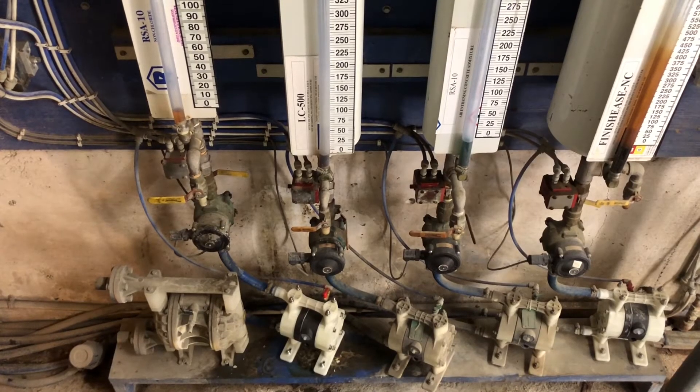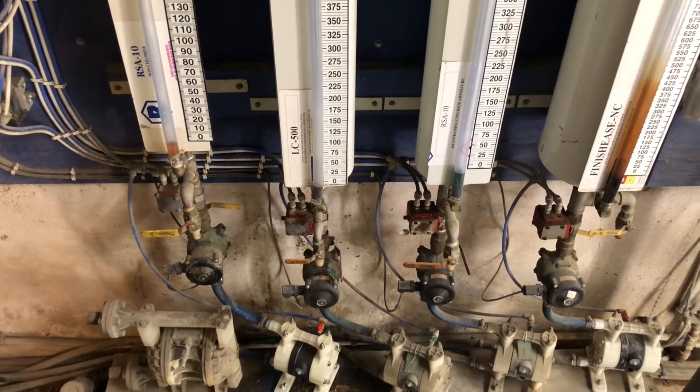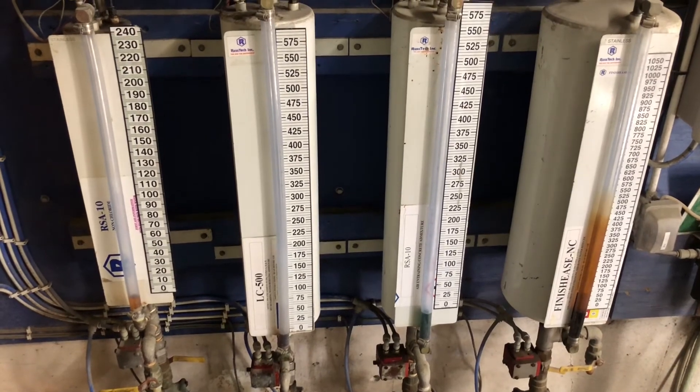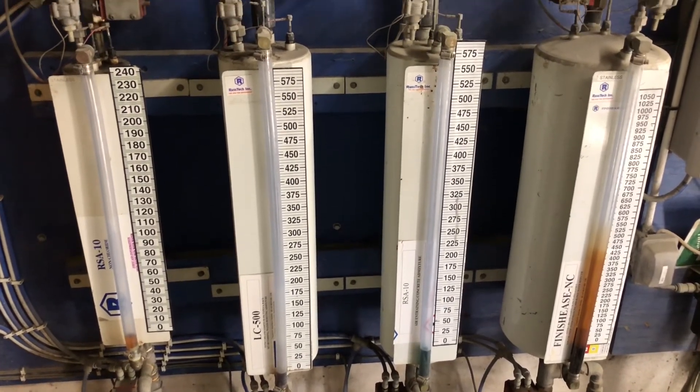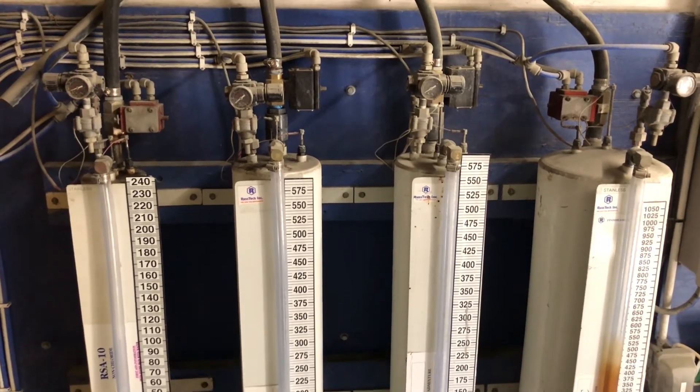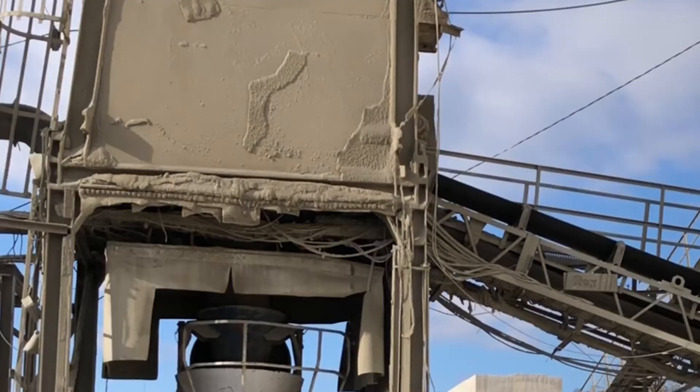Concrete admixtures fill up into bottles like these. These chemicals are used to produce concrete with different properties based on what the customer asked for. At the same time the admixtures are batching, water is being metered into the truck and the cement and aggregates are being weighed up in separate scales. The cement is weighed up in a scale directly under the storage silo but above the truck load hopper.